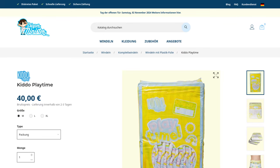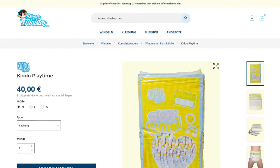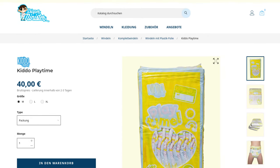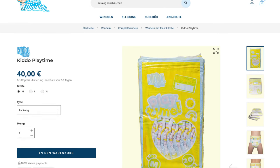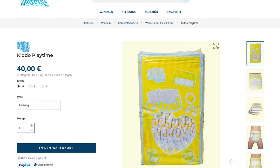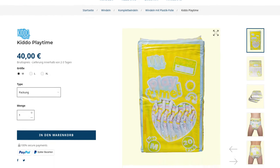Kiddo, the own brand of the ABDL Diaper Store Diaper Minister, has launched a new diaper. When you first look at the Kiddo Playtime product page, many of you are probably wide-eyed. The pack is supposed to cost 40 euros? That would be a few cents more than the Abu Little Kings, which can probably be described as the most expensive to date.